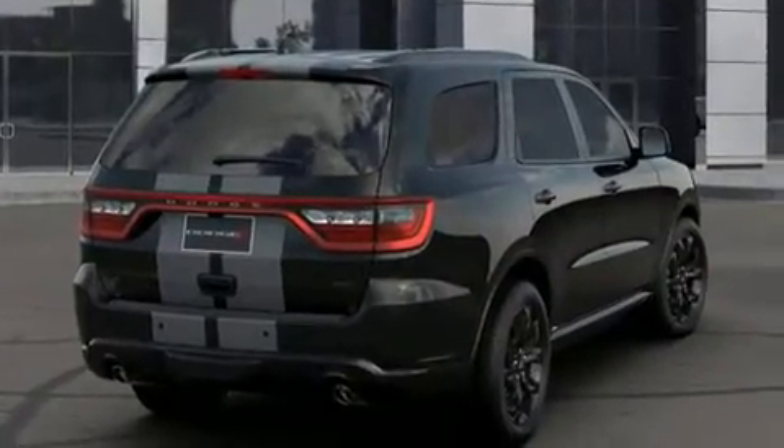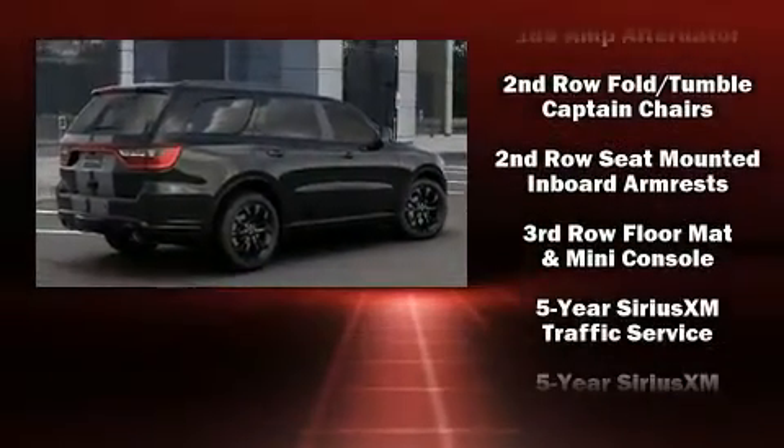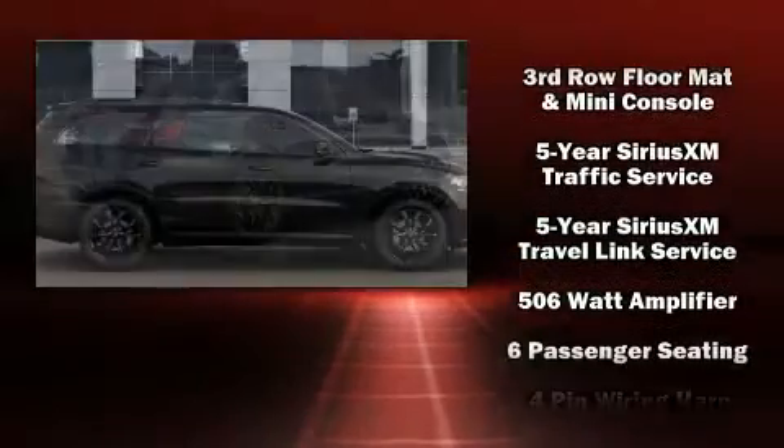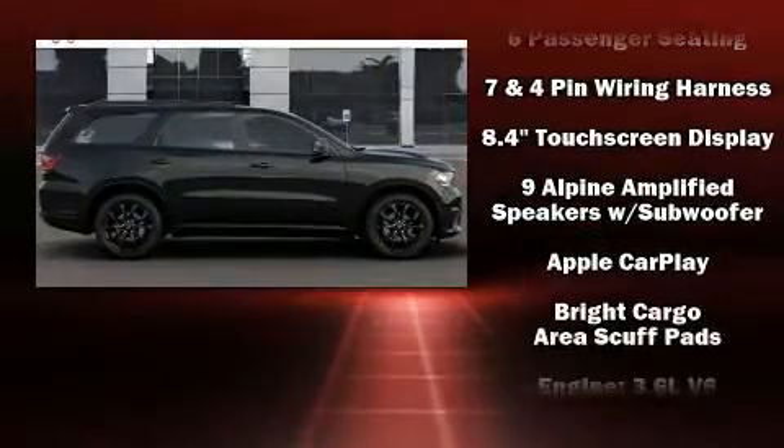Third-row seats provide an even greater maximum passenger capacity. Dodge also prioritized safety and security with features such as dual front impact airbags with occupant sensing airbag, front side impact airbags, and traction control.